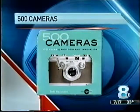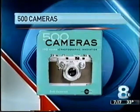For more on the history of cameras, here's Katrina Irwin. Joining us this evening, we have Frank Calandra here, a member of the Photographic Historical Society.